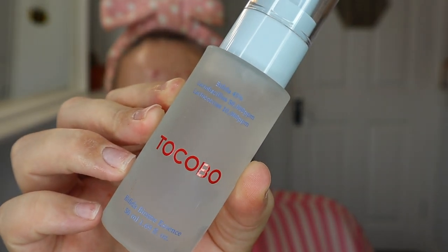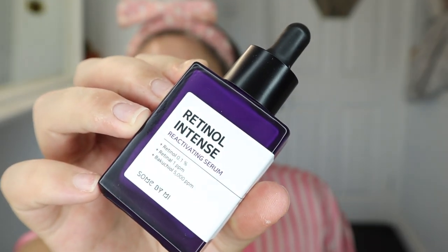I'm then going to go in with the Tocobo Bifida Biome Essence — the same as I used this morning — just apply it onto our skin and let it sink in. I love how thick this is. While that is sinking in, the next product is the Sun by Me Retinol Intense. Just apply a moderate amount at the serum step after cleansing, massage gently over your face, and lightly pat down to absorb. I'm usually pretty good with retinols. This is really hydrating — usually retinols soak into my skin so quickly but this is gliding on and making my skin feel so nice.